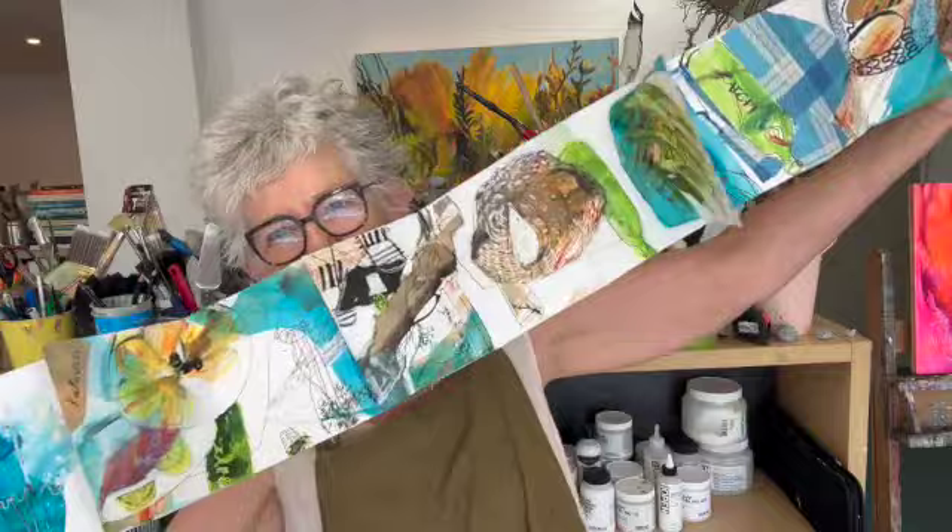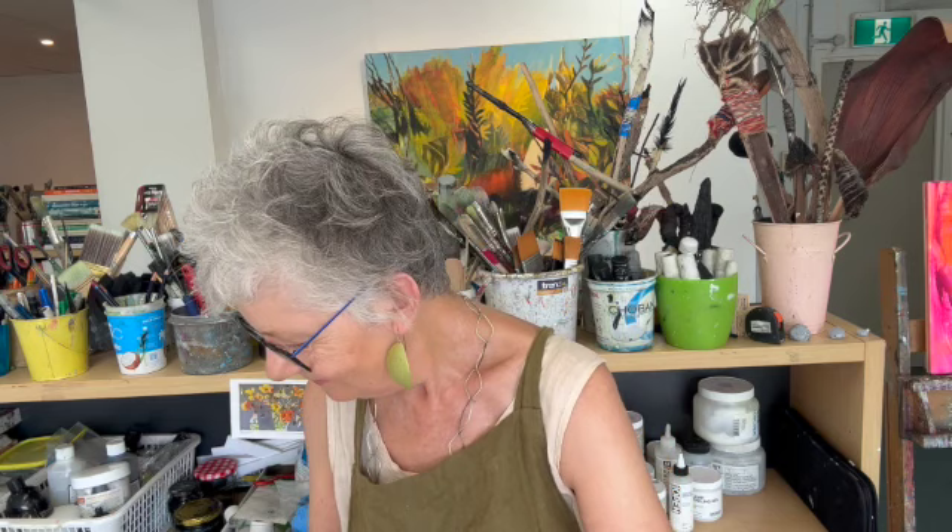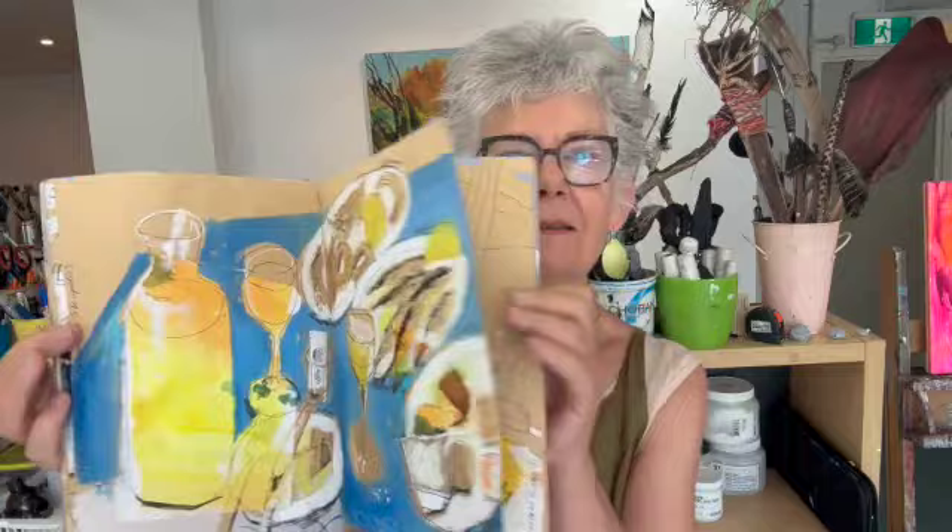We'll be very playful, looking at random marks, mark making, making our books from scratch. Plus we'll be working in some brown paper books, particularly while we're out drawing in cafes or around town.